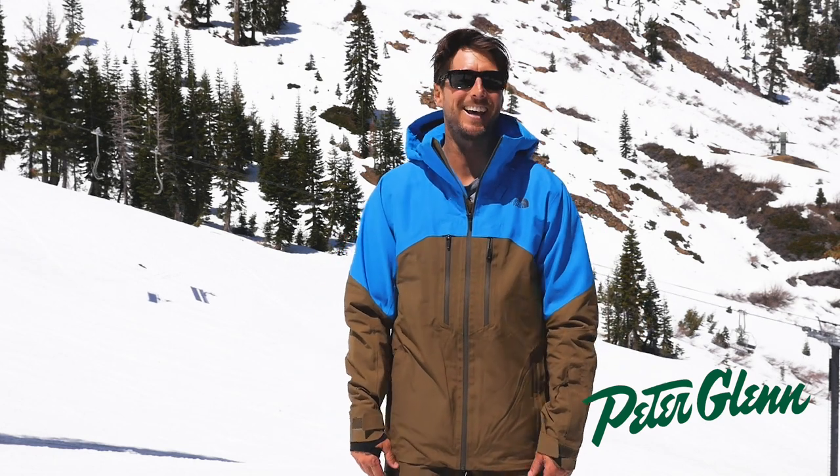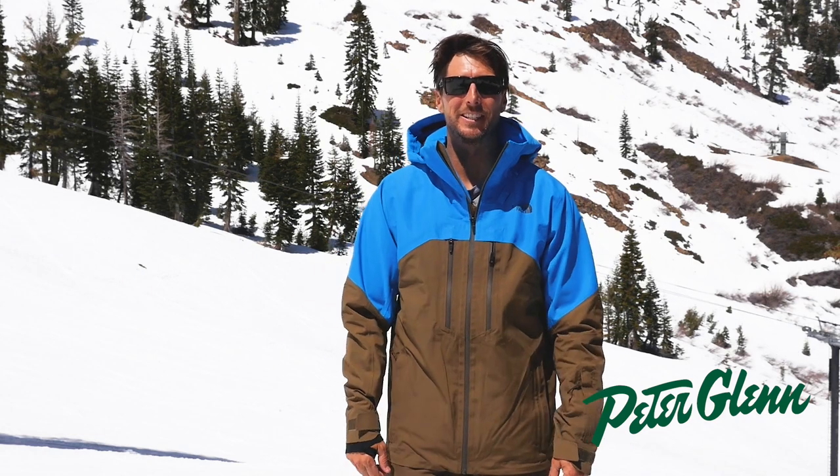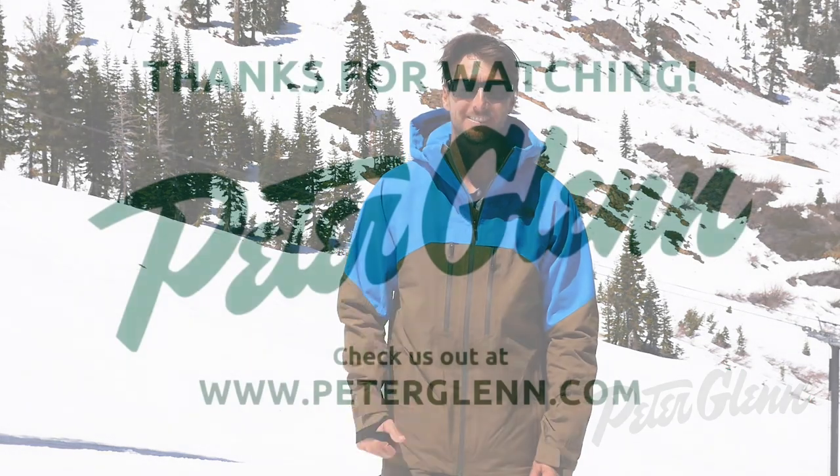Well, of course, next to me! Until the next run, for Peter Glenn Ski and Sports, I'm Johnny Mosley. We'll see you next week.